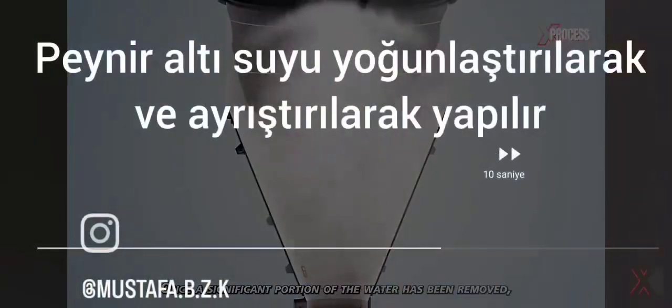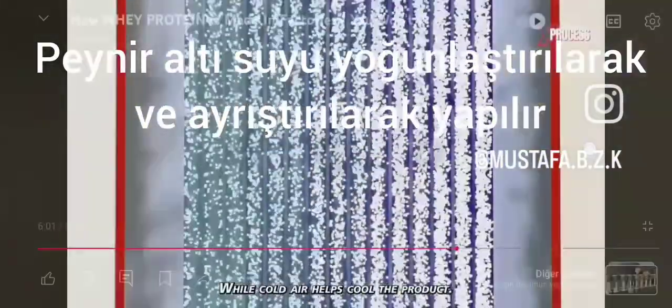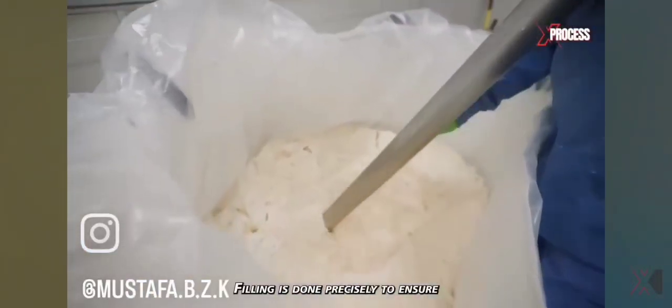Water is removed from the liquid in an evaporator. Once a portion of the water has been removed, the concentrated liquid undergoes cold air processing to ensure size uniformity before the powder is transferred to the filling machine.